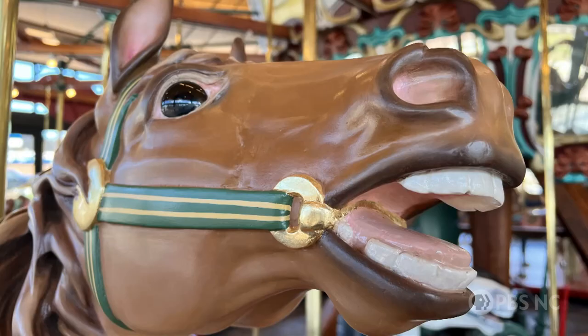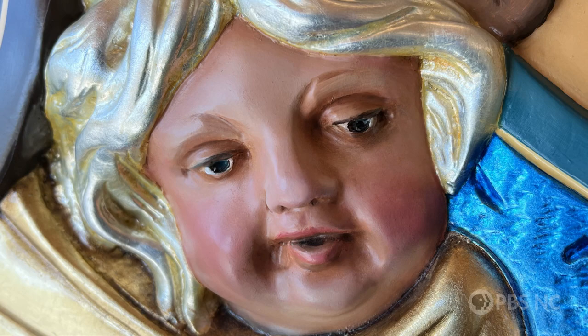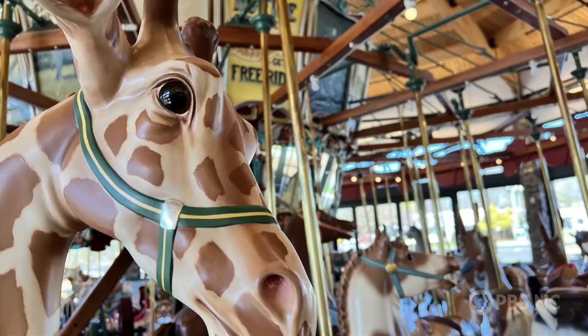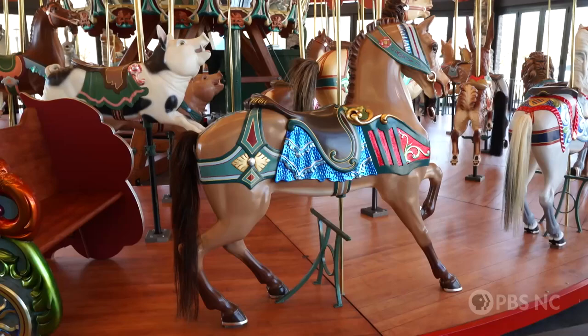Tell me a little bit about the construction of these horses and the animals on the carousel. All of the horses and other animals are made out of handcrafted wood — blocks of wood that were carved down to the beautiful shapes that you see before us. During their most recent renovation, approved in 2018, they totally got them down to the bare wood and redid them through and through.